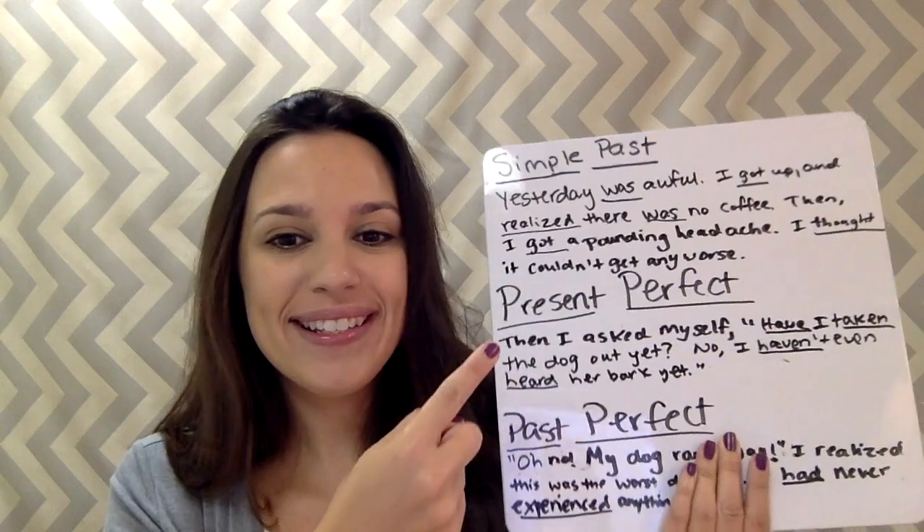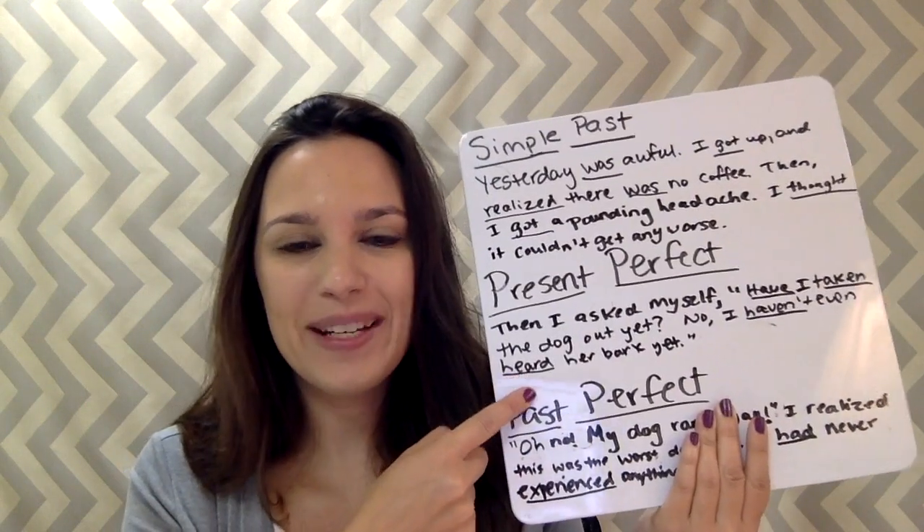Hey everyone! Today is Tune Up Tuesday. That means we're going to tune up your grammar. Today I'm going to talk to you about the simple past, present perfect, and past perfect.